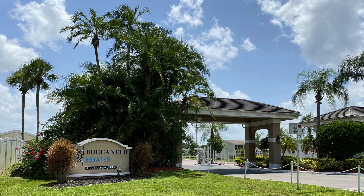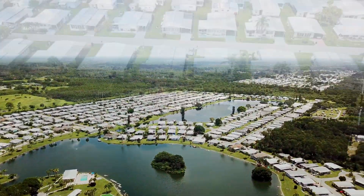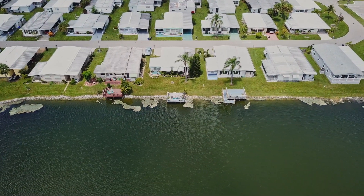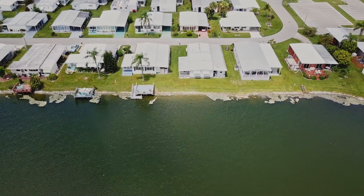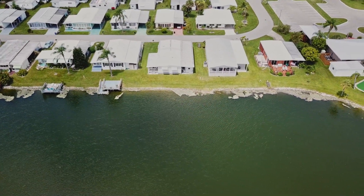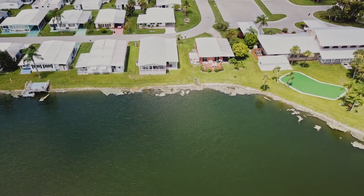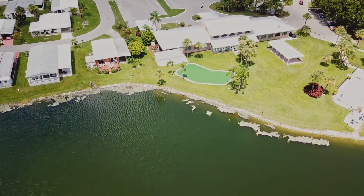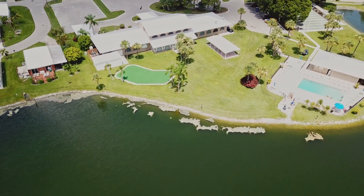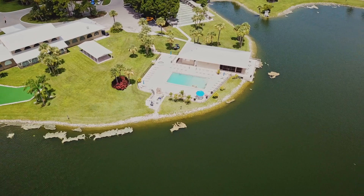Buccaneer Estates is a large gated resort park owned by ELS. It is a 55 plus community with just over 900 homes. This is Florida resort living at its finest. There is a storage area for RVs and boats and a very large list of amenities. The community is listed as pet friendly. It features a large clubhouse and two swimming pools. Many homes have water views. If you are looking for resort style living be sure to check this one out.